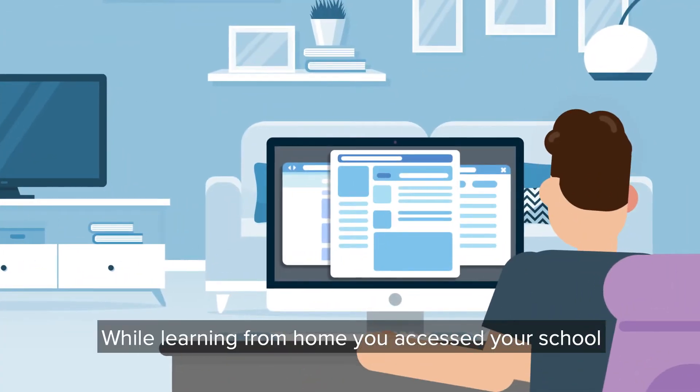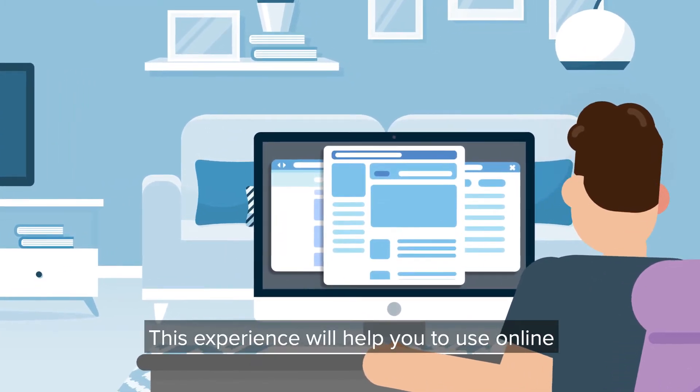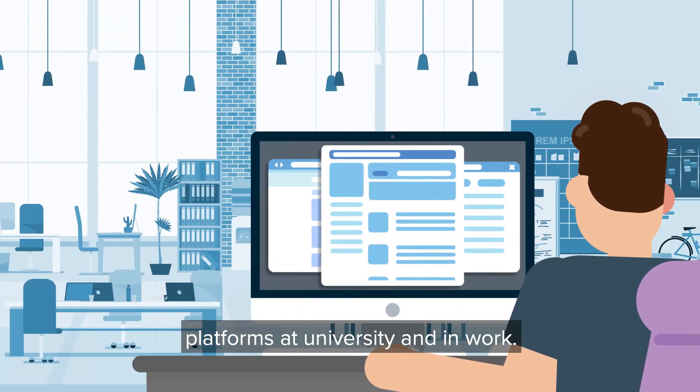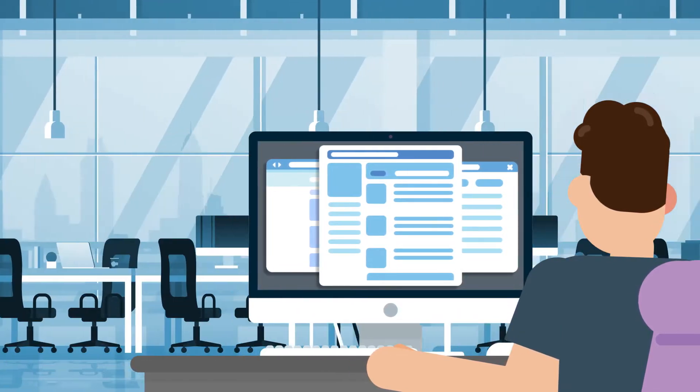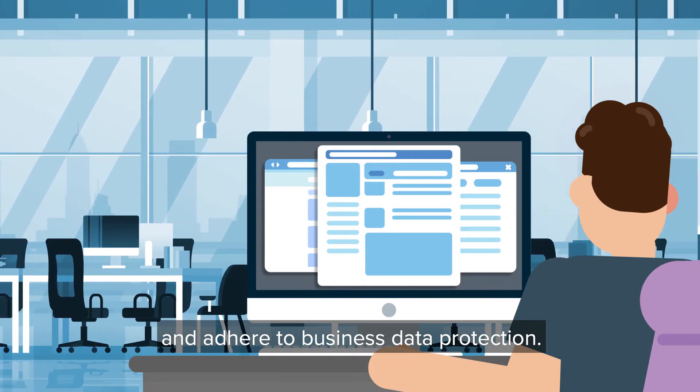While learning from home, you accessed your schoolwork and attended lessons online. This experience will help you to use online platforms at university and in work. Employers also need staff who can use social media and adhere to business data protection.